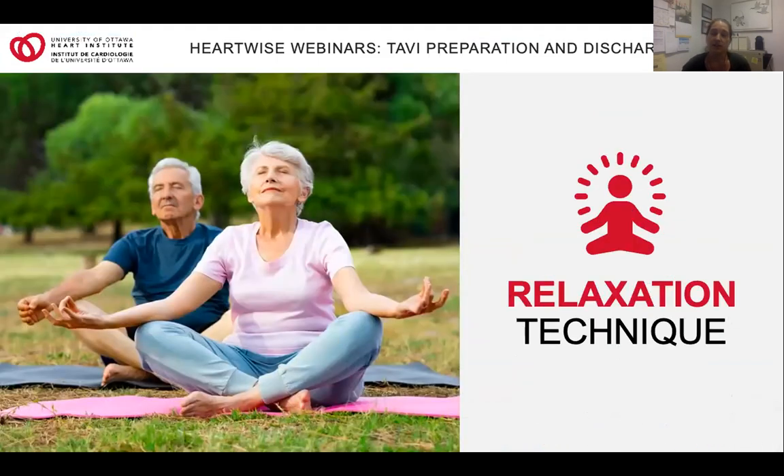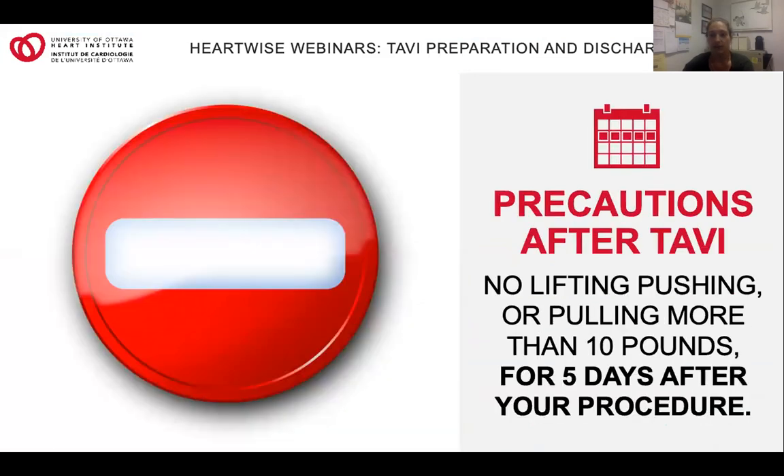This breathing exercise is also a great technique to use when you're feeling anxious or nervous — it can help distract you and calm you down. Moving on to the post-procedure phase: there are a few precautions to consider after your TAVI. It is recommended that you not lift, push, or pull anything that weighs more than 10 pounds for the first week after you go home. This is a precaution to avoid any pressure or strain on the groin incision site as well as your new valve. Be cautious in your daily activities, especially with groceries, grandchildren, and even pets.